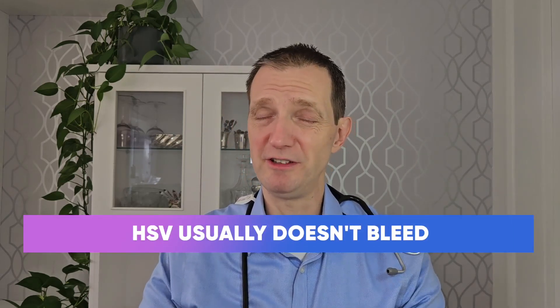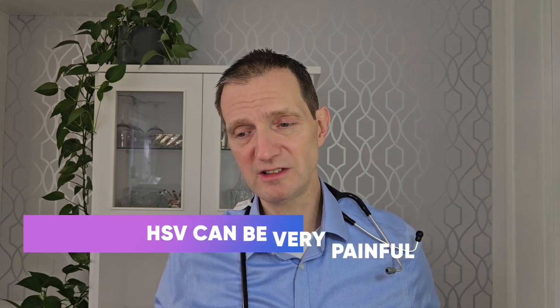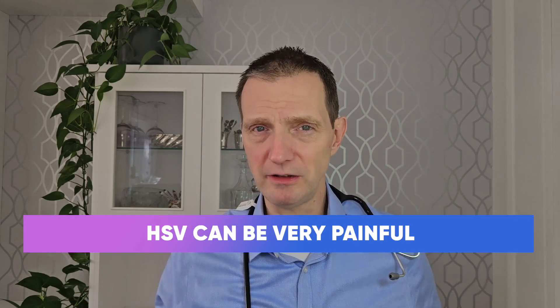HSV shouldn't really bleed, but if it's really aggressive or it's not healing, then it can. Whereas genital cancers tend to bleed. Genital cancers tend not to be that painful, whereas HSV tends to be very, very painful.